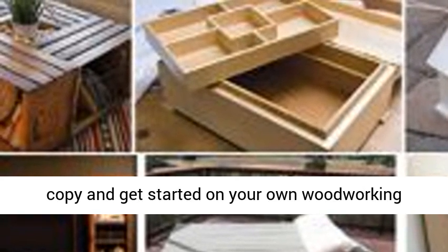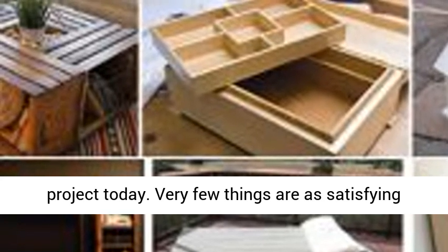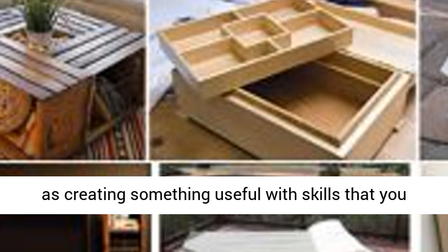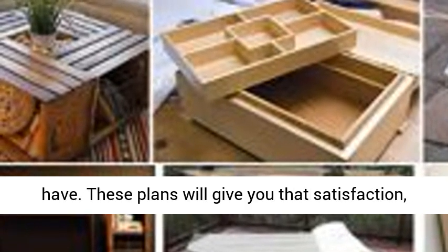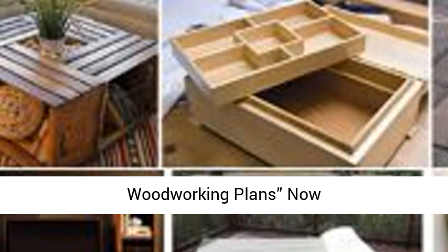Get your copy and get started on your own woodworking project today. Very few things are as satisfying as creating something useful with skills that you have. These plans will give you that satisfaction if you use them well. Get Ted's Woodworking Plans now.